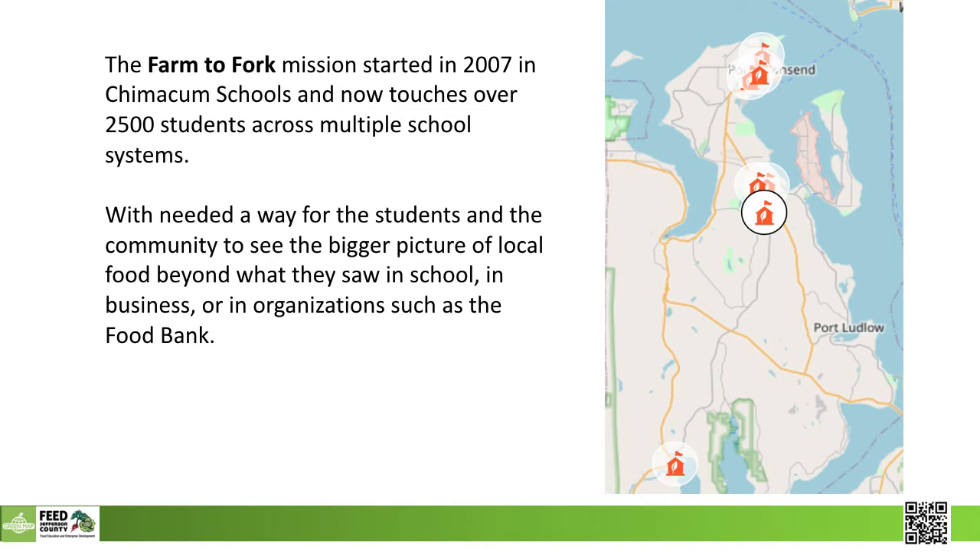Feed Jeffco started at one school and now reaches over 2,500 students in the region. We chose the Open Green Map to show off our food system for its functionality, its collaborative style, and its deep library of how-to-use ideas.